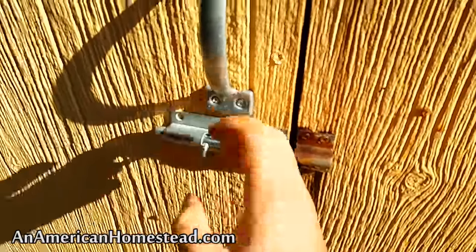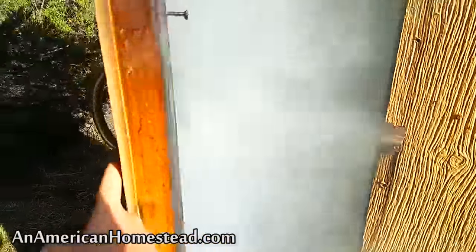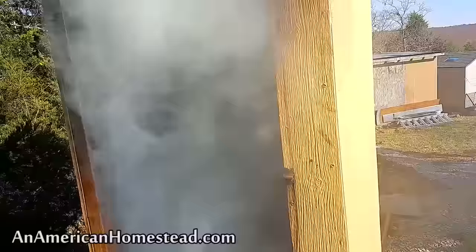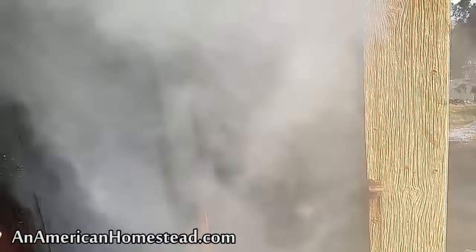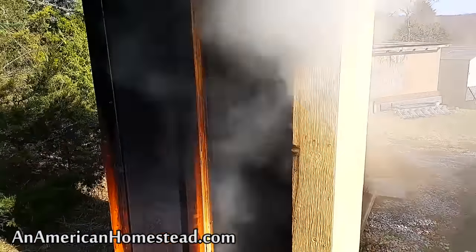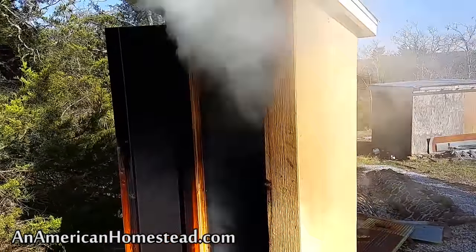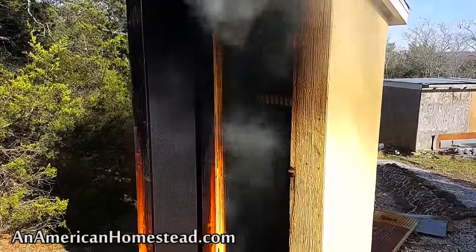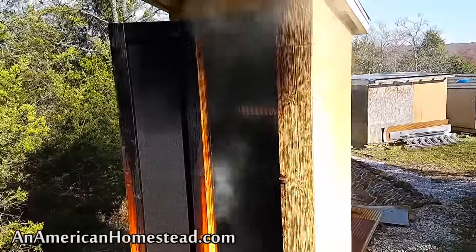I'm coming out here because it's time to stir it. Just kind of let this air out a little bit — open the door and let it air out, because if I go up there and try to stir the salt now, I'll just suffocate and die probably. There's so much smoke in there.